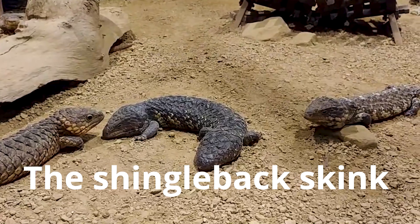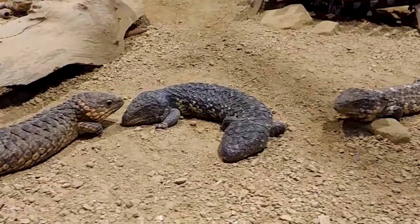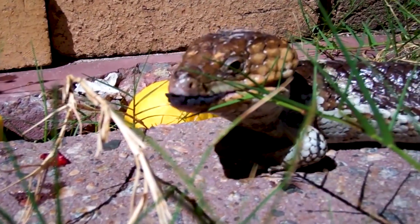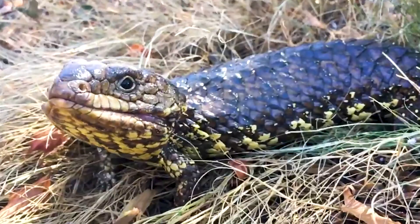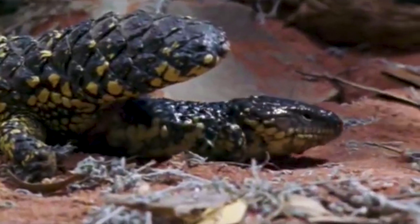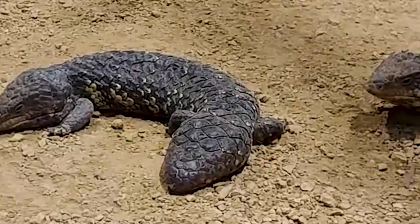The shingleback skink, also known as a bobtail lizard, is a short-tailed, slow-moving species of blue-tongued skink endemic to Australia. The tongue is blue and the skin is dark brown all over, with or without yellow spots. What makes this lizard special is its armored body and short, wide tail that looks like its head.